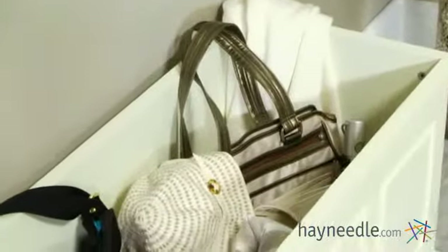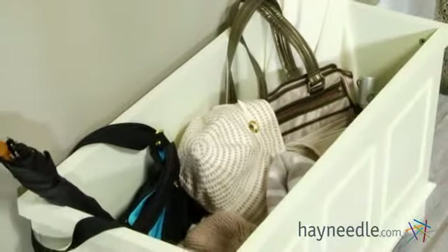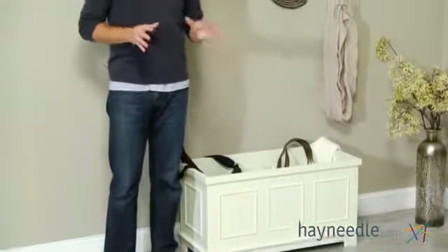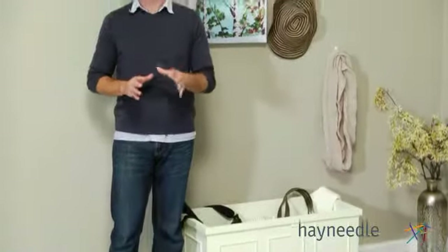As you can see, the Caldwell features an open top design, which is ideal for convenience and safety. Plus, the spacious compartment is perfect for storing items both big and small.